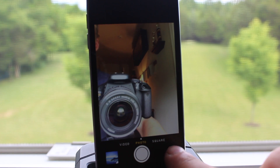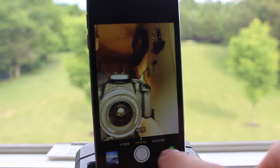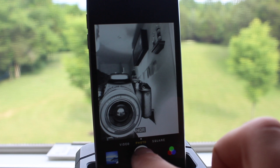Camera in iOS 7 allows you to apply filters to still and square photos. You can pick a filter and see the effect before you take the picture, or take the shot and apply it later. If you ever want to change your mind, you can just remove the filter and take a normal photo.